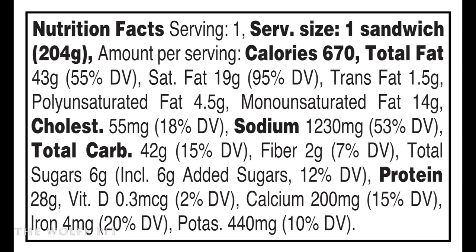A processed burger with no TVP is just hard to believe, but it makes me extremely happy. Each charbroiled Angus burger has 670 calories, 43 grams of total fat, 19 grams of saturated fat, 1.5 grams of trans fat, 4.5 grams of polyunsaturated fat, 14 grams of monounsaturated fat, 55 milligrams of cholesterol, 1230 milligrams of sodium, 42 grams of carbohydrates, 2 grams of fiber, 6 grams of sugars, and 28 grams of protein.